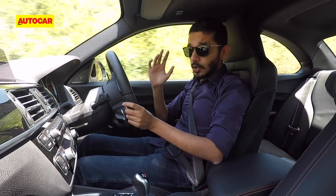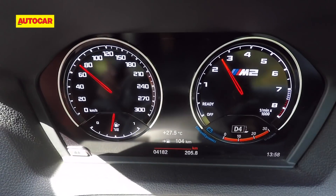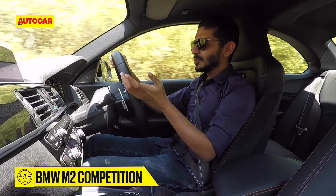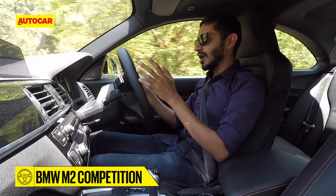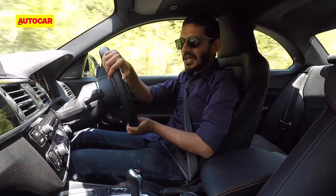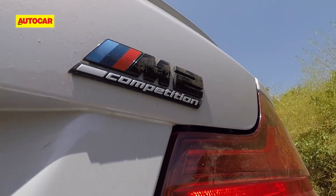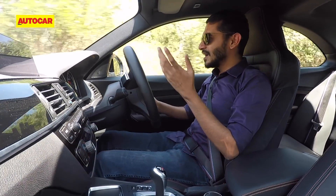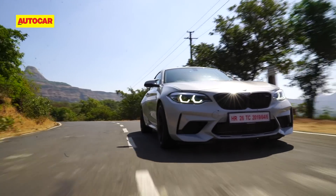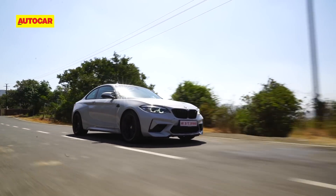Now that I have it in docile mode, let me tell you what it's like to live with in docile mode, because let's be honest, if you live in India, chances are you'll spend a lot of time in your car doing mundane everyday things. You'd only really get to explore the limits every once in a while. Compared to a normal BMW luxury sedan, it is a little bit firmer of course.